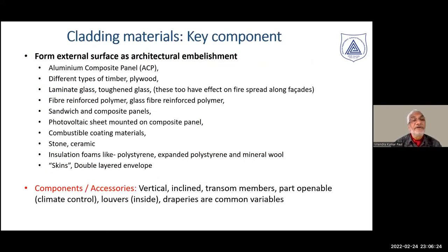Typical cladding materials in modern building envelopes include aluminum composite panels, very common all over the world; timber and plywood-based cladding; laminate glass; toughened glass for tall buildings serving both safety and thermal performance; fiber reinforced polymer glass; sandwich composite panels; photovoltaic sheet-mounted composite panels, becoming increasingly common given energy preferences; combustible coating materials over the cladding; stone ceramics; insulations such as polystyrene, expanded polystyrene, or mineral wool; and a separate sheathing or external skin created for aesthetics.